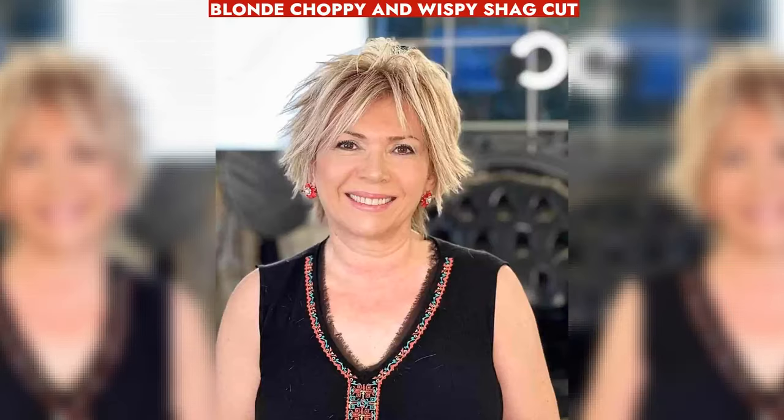Trending wispy blonde shag cut with choppy layers. Ideal for oval faces, styled with light pomade.